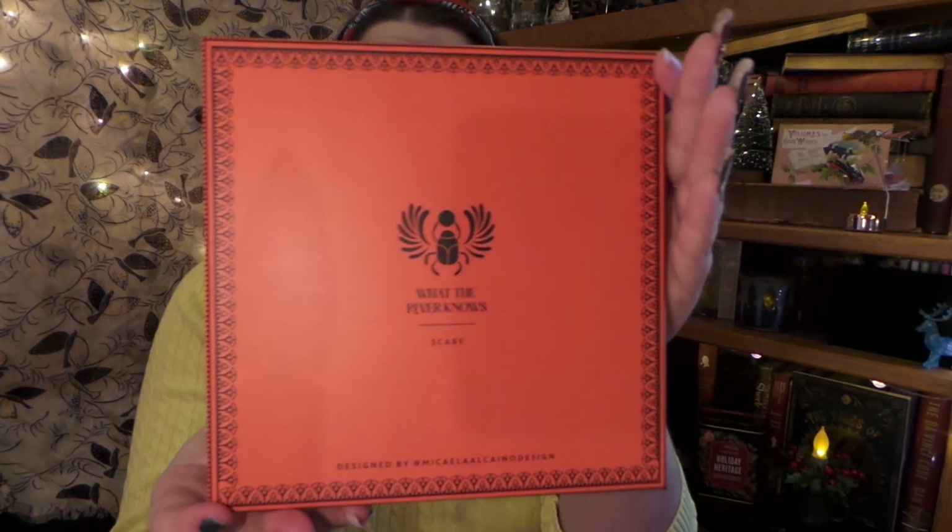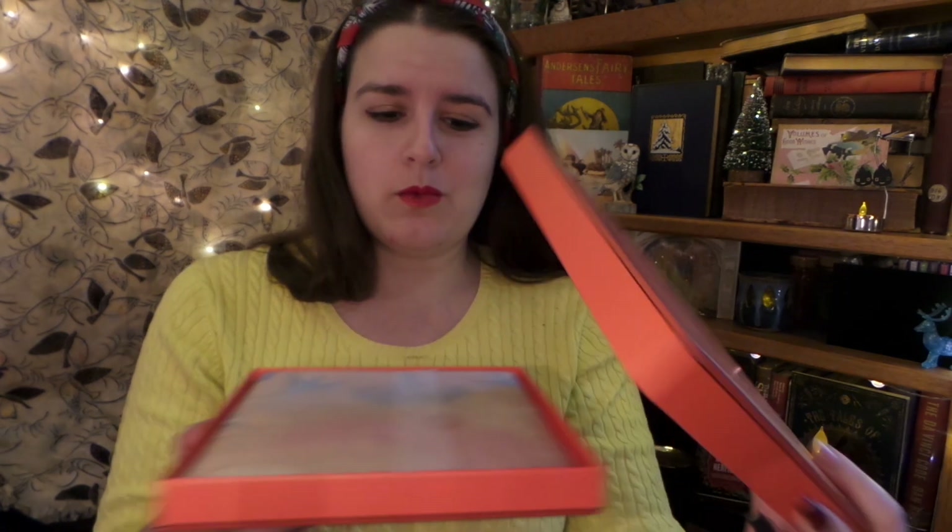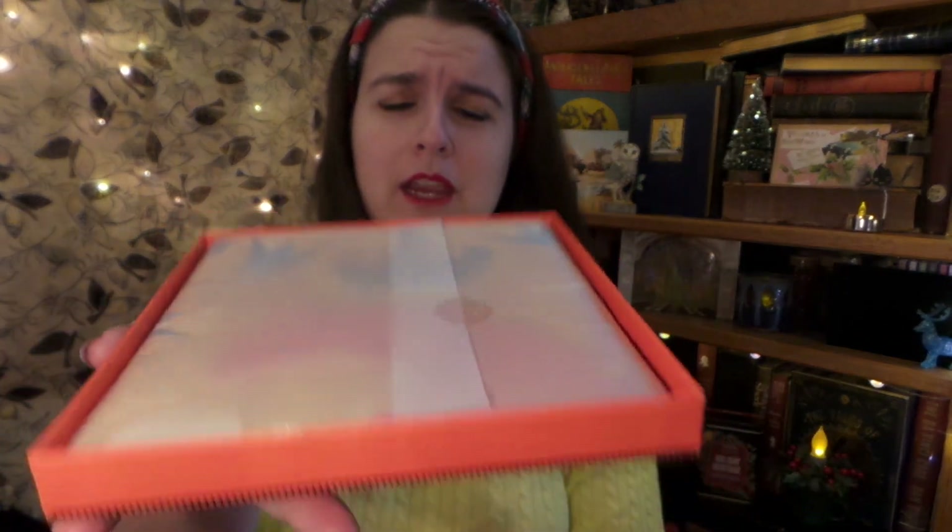Next, we have a lovely box — absolutely gorgeous. The box is absolutely gorgeous; it kind of reminds me of something really, really fancy. And it's even packaged fancy.